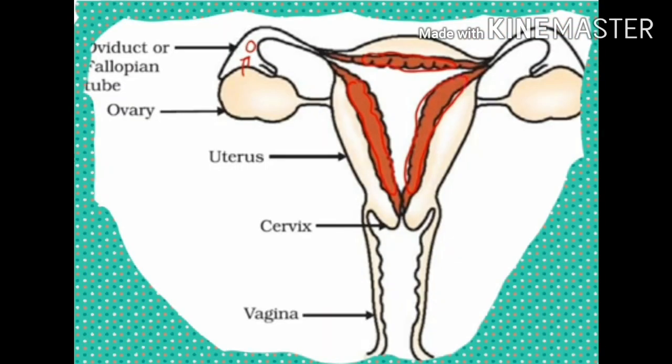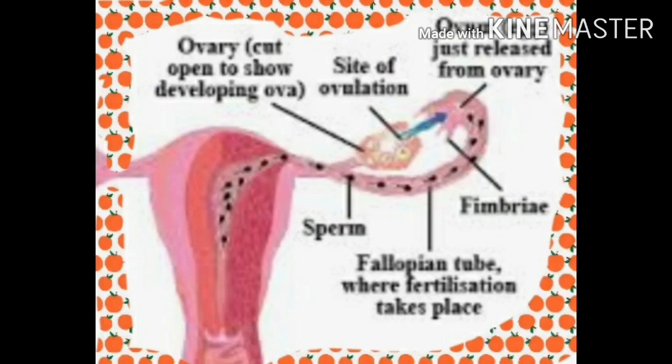The vagina is the organ where the penis is inserted during intercourse for the discharge of sperms. It is also the passage through which the fully developed baby is born. When semen — semen means sperm along with fluid — is discharged in the vagina during sexual intercourse, the sperms begin moving up the vagina and uterus, finally reaching the fallopian tubes. The fallopian tube is the site of fertilization in human beings.